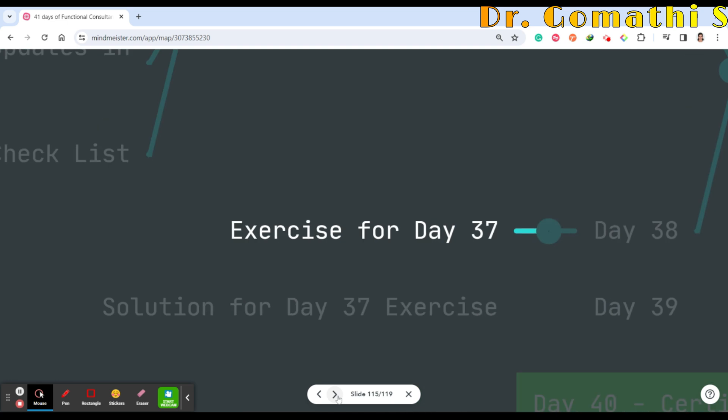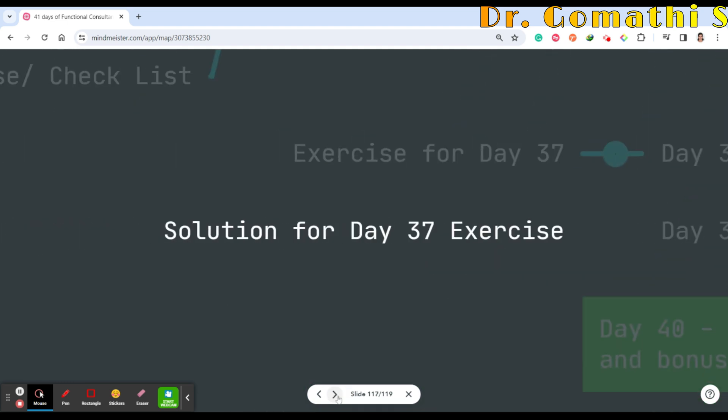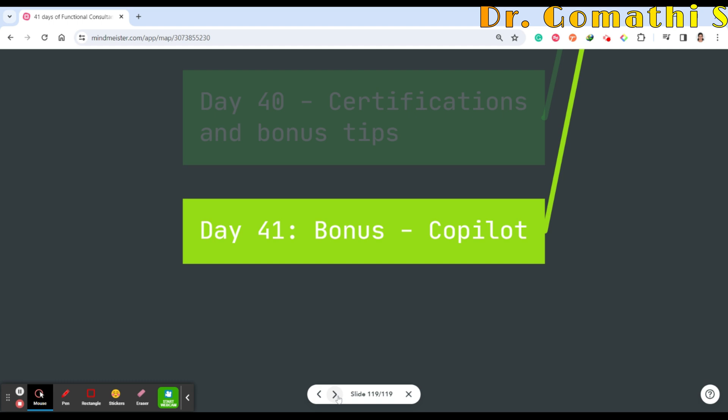Day 38 will be exercises for Day 37 — creating checklists based on a given scenario. Day 39 will be the solution. Day 40 covers certification and bonus tips — various certifications for Business Central functional consultants, key considerations before applying. Finally, we'll discuss the Copilot module and the Copilot features now available in Business Central.